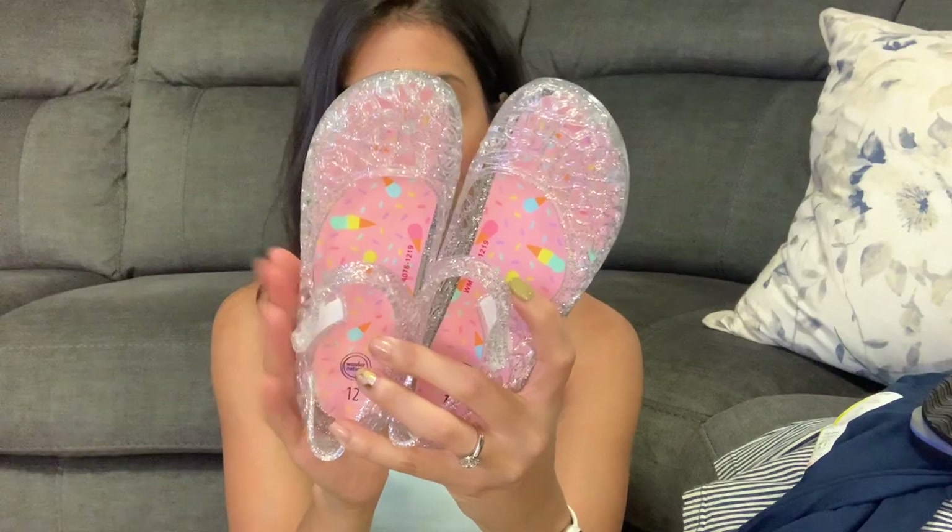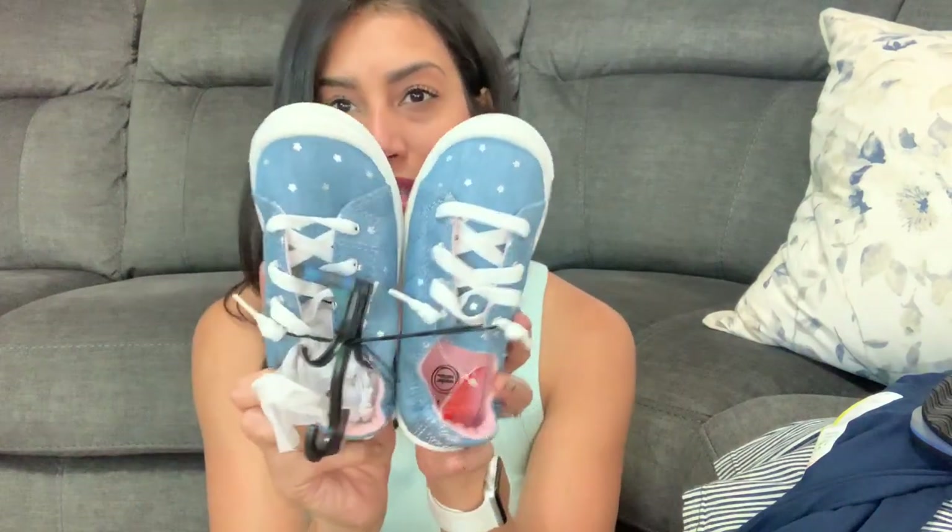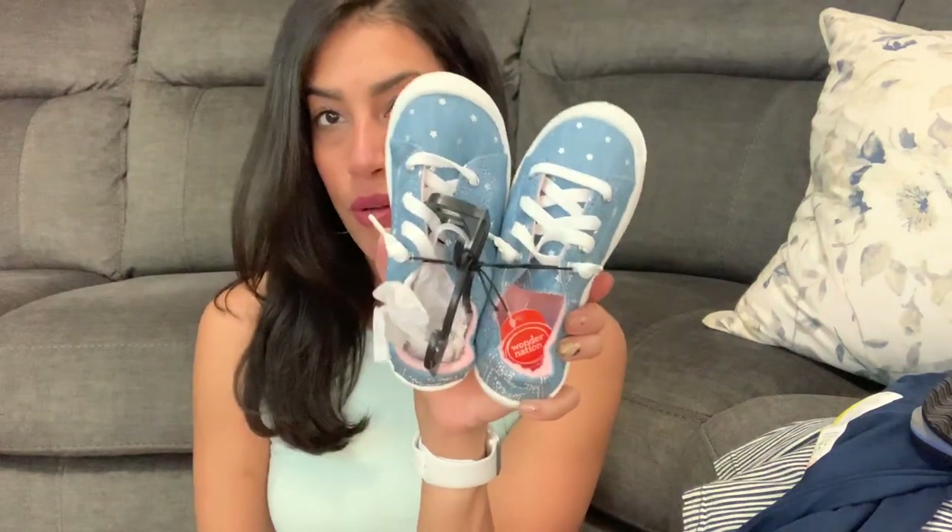Next, everything I bought for Madison. I grabbed her these jelly shoes — clear glitter jelly shoes. I got her these last year and they were really cute, so I grabbed them again. They come in a few different colors but I went with clear because it matches with more. I also grabbed her these Wonder Nation shoes at $9.97 — they're a jean material with silver stars all over it. I wanted to get her sandals but she won't wear them.